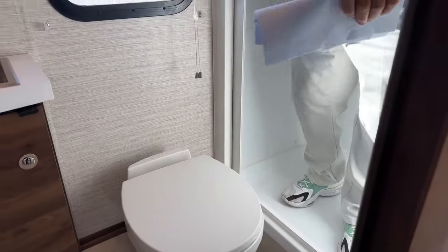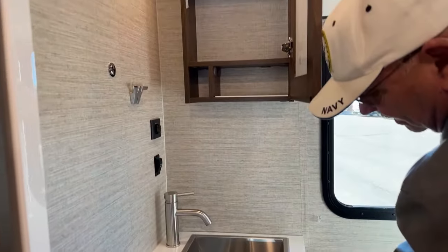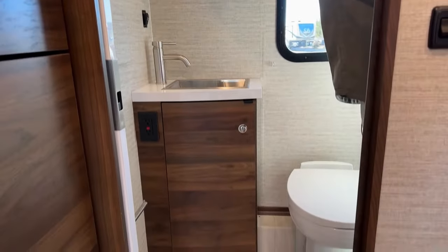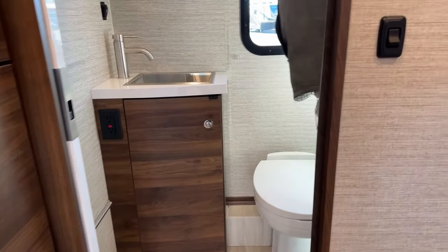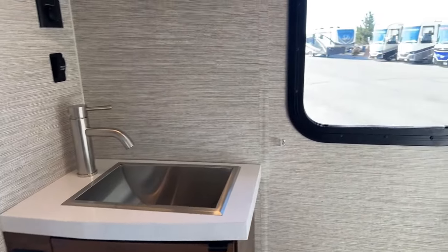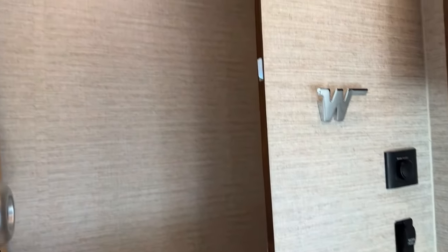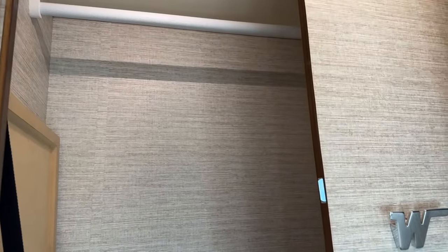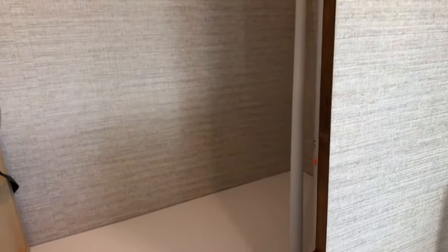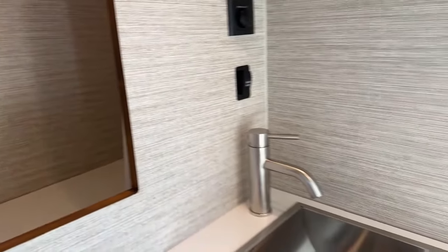Over here you've got storage up above, medicine cabinet-wise, and storage down below. There's a nice big spacious closet for hanging. There is a table that you can set up in front of the sofa or between the two front seats, and that bottom hatch opens up so you can access the outside storage that I was showing you.